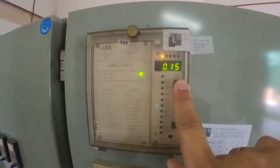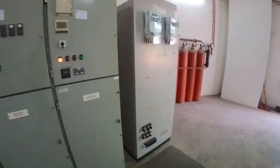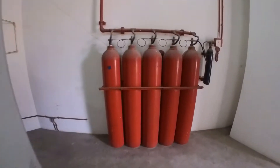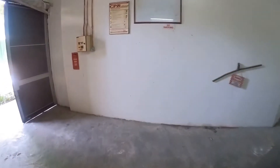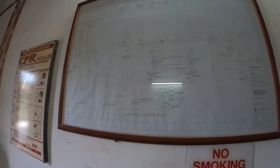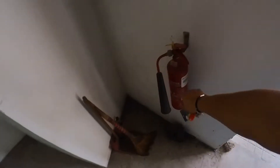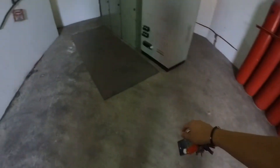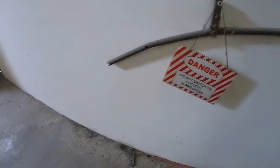The load is about 15%. There are two transformers, one and two. The CO2 system is in good condition. First aid chart, schematic drawing, fire extinguisher, rubber mat, and switchgear tools are all present.